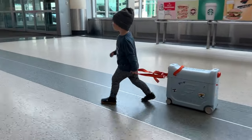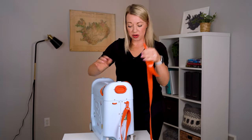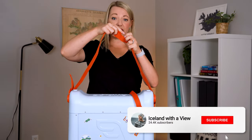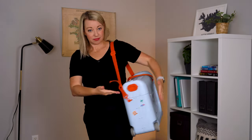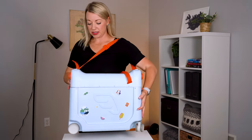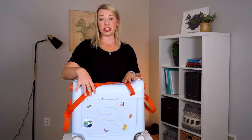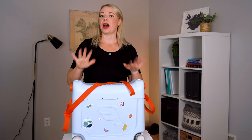The strap hooks here and here, but what's nice is that you can remove this strap and hook it on the backside, and now you can hold this as a bag. I did use this a couple of times — for example, going up an escalator, or I found that walking into the airplane I wanted to do this method instead of rolling it. So it is nice to have those three options.